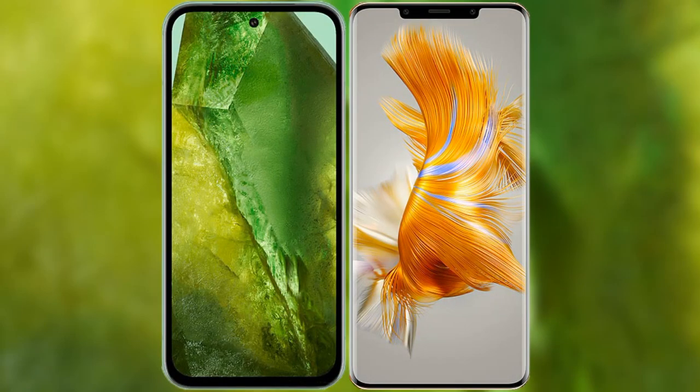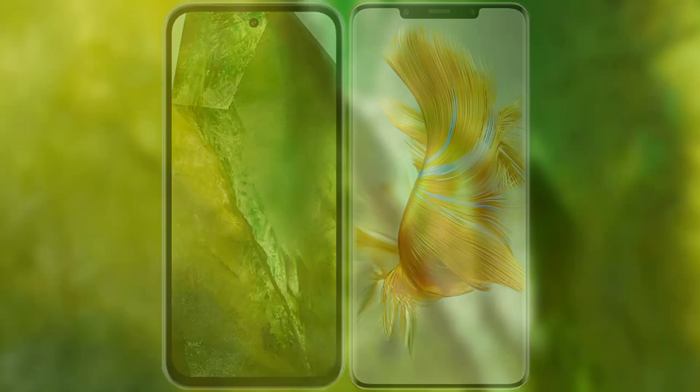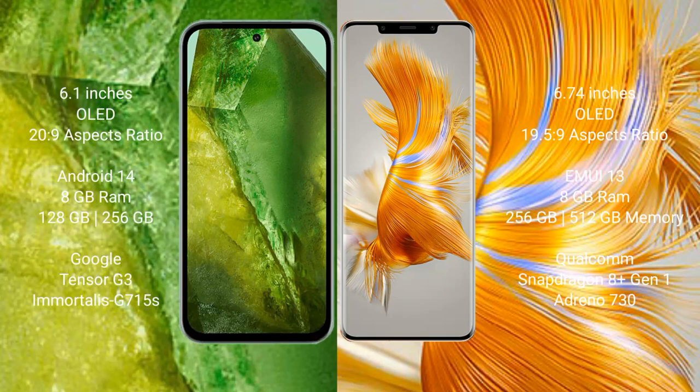I will compare the new Google Pixel 8a with Huawei Mate 50 Pro. Google Pixel 8a comes with a 6.1-inch OLED display. Huawei Mate 50 Pro comes with a 6.74-inch OLED display.